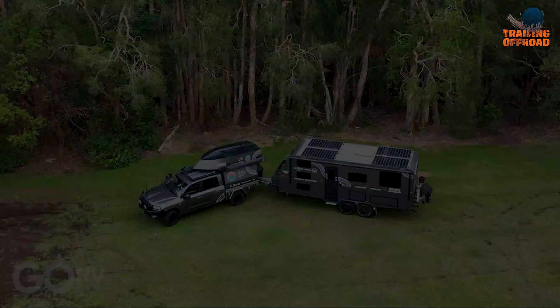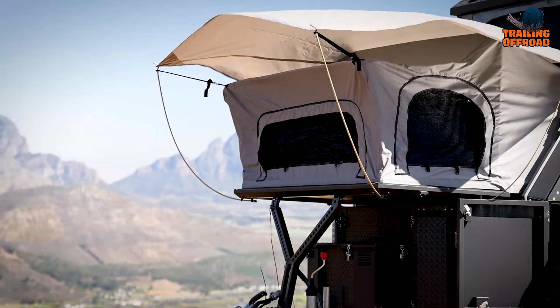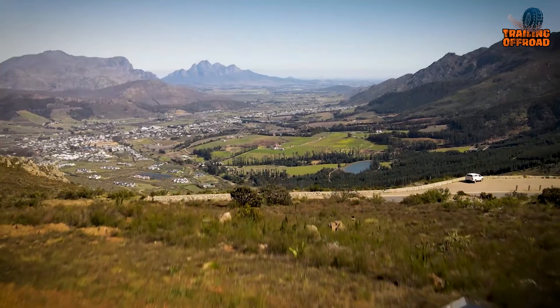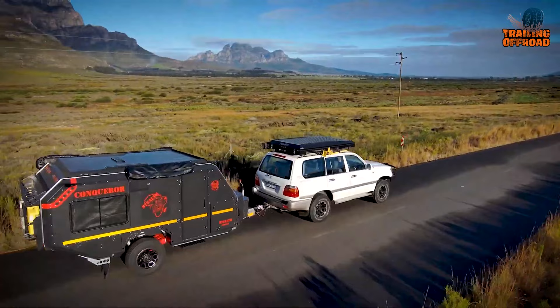Meet the Conqueror Commander Stealth Edition, the ultimate off-road travel trailer for extreme camping. As soon as you arrive at your destination, you can easily set up camp thanks to the quick-setup tent included with the trailer. When it's time to cook, the pull-out galley kitchen has all the necessary amenities — from a stove to a fridge and even a sink. What really sets this trailer apart is its incredible suspension; no matter how bumpy the road gets, this trailer won't fail you.